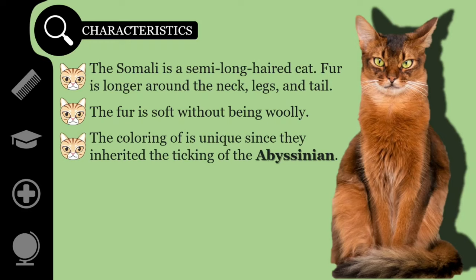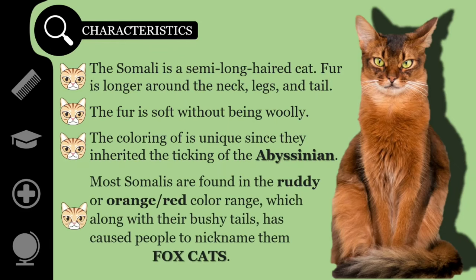The color on the body softens and lightens under the neck, on the underside, and the insides of the legs. Most Somalis are found in the ruddy or orange-red color range, which, along with their bushy tails, has caused people to nickname them fox cats.